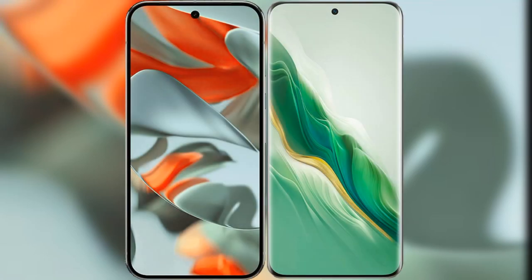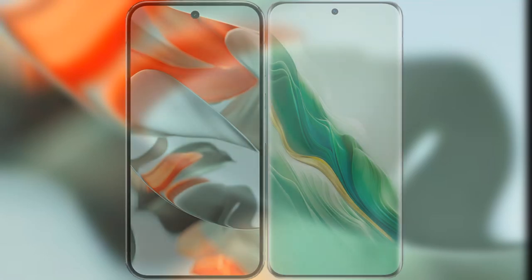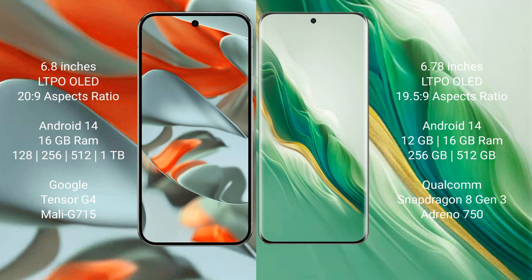I will compare the new Google Pixel 9 Pro XL with Honor Magic 6. Google Pixel 9 Pro XL has a 6.8-inch LTPO OLED display with Snapdragon 8s Gen 3. Honor Magic 6 has a 6.78-inch LTPO OLED display with Snapdragon 8s Gen 3. Both devices run on the Android 14 operating system.